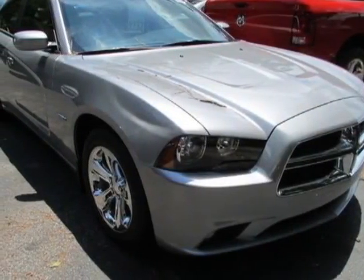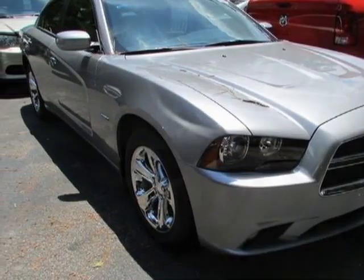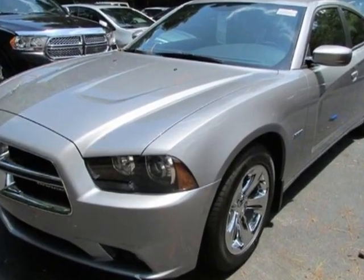Take a look at this new 2013 Dodge Charger. For your protection, this vehicle has a full factory warranty.